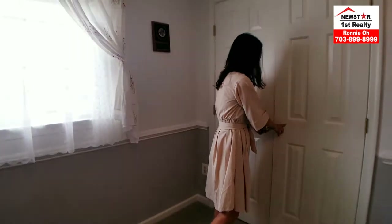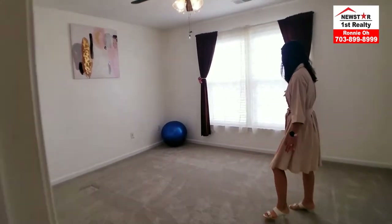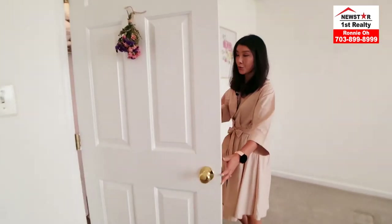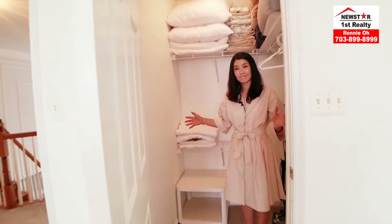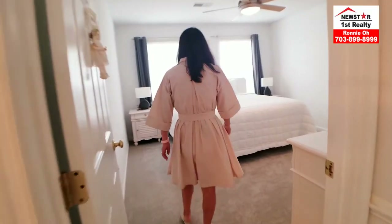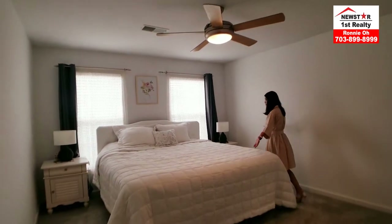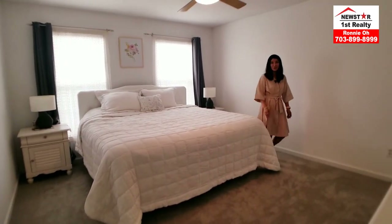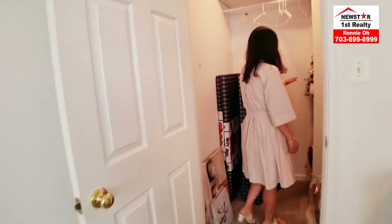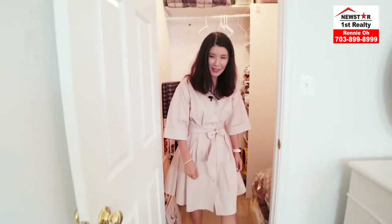That was bedroom number two. Let's go to bedroom number three. Another very bright room — you can use it as a guest room or exercise room. This one too has a walk-in closet. Look how big this room is — she's got a California king bed and still so much space. Of course it has a walk-in closet — ta-da! Built-in shelves throughout. The only thing you need is your clothes and hangers.